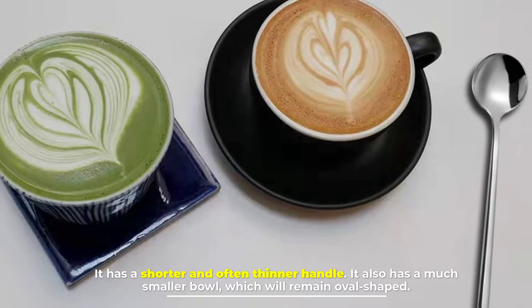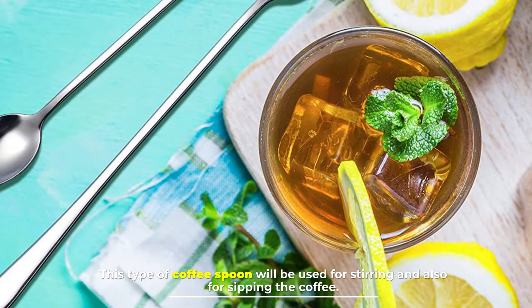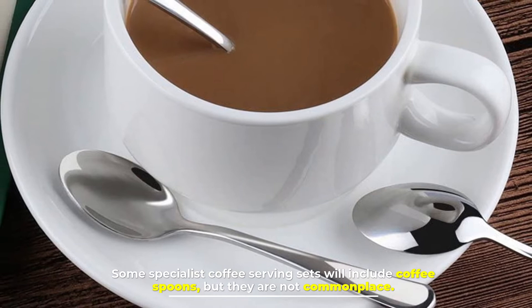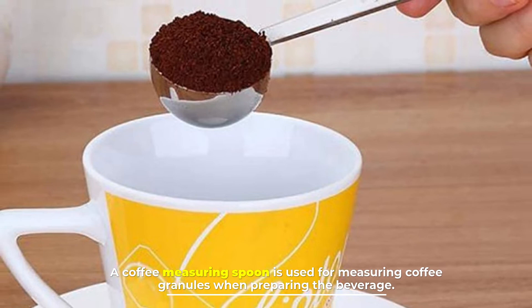Number three: coffee spoon. A coffee spoon will look like a miniature version of a teaspoon. It has a shorter and often thinner handle, and also a much smaller bowl which remains oval shaped. This spoon is not for preparing coffee, but instead for serving alongside coffee — most specifically, small portions of after-dinner coffee. This type of coffee spoon will be used for stirring and also for sipping the coffee.